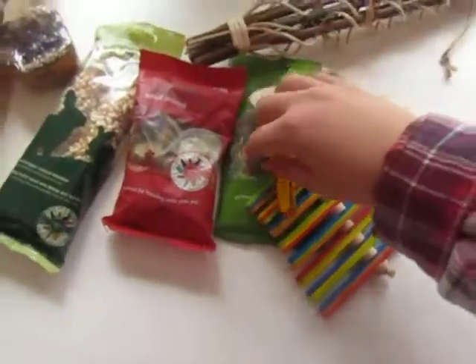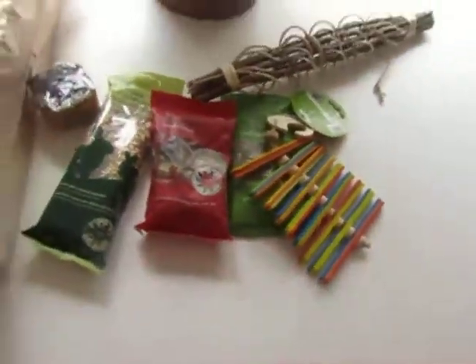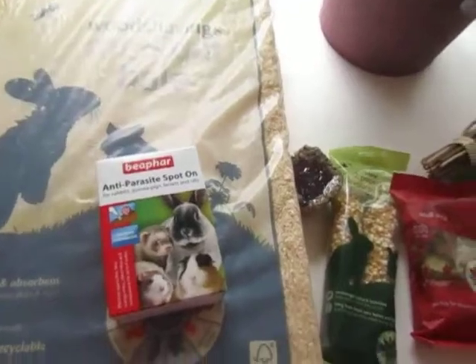That is everything that I picked up. Thank you for watching this haul and I will see you in my next one. Goodbye.